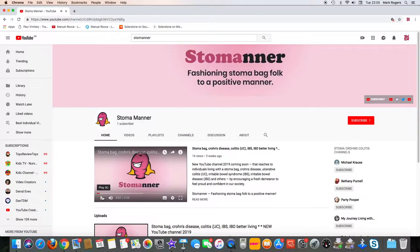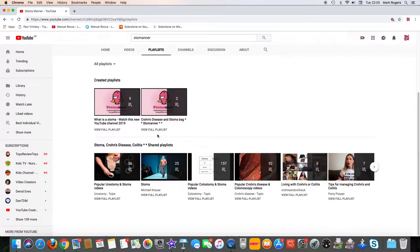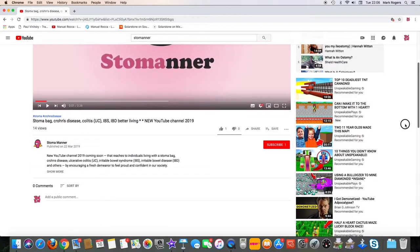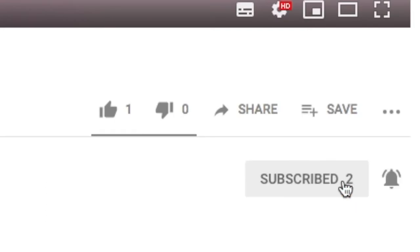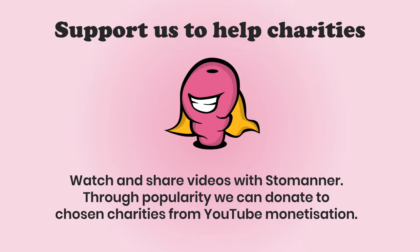I shall change and see you in another video. For more of our videos about greater times to live with a stoma bag, choose one of our featured playlists or subscribe to our channel and click on the notification bell to receive our latest videos. Support our channel to help fundraising for charities — with popularity and YouTube monetization, we can help to support chosen charities.